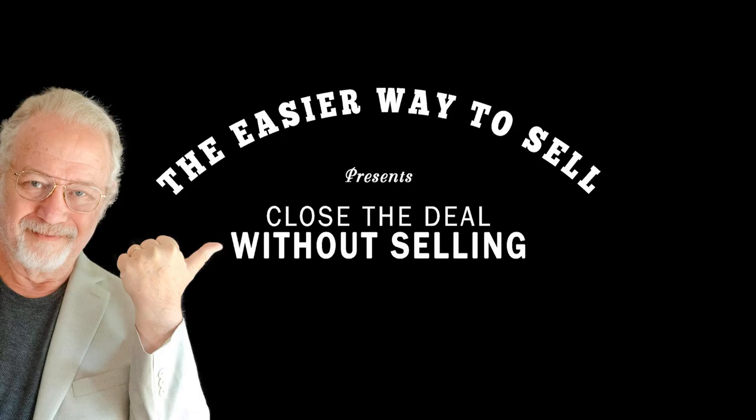If you have any questions, please contact me either on our Facebook page — Close the Deal Without Selling — or our LinkedIn page, Close the Deal Without Selling. Please feel free to write and ask me any questions.